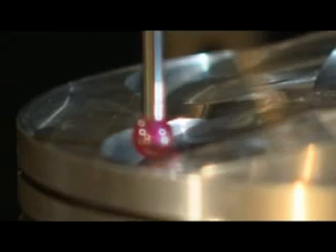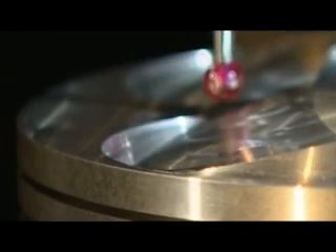Precision — a very important feature for race components. Here in our air-conditioned measurement area all our finished race pistons get checked on our CMMs in order to ensure dimensional stability.